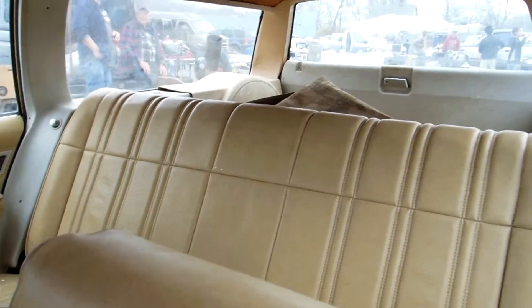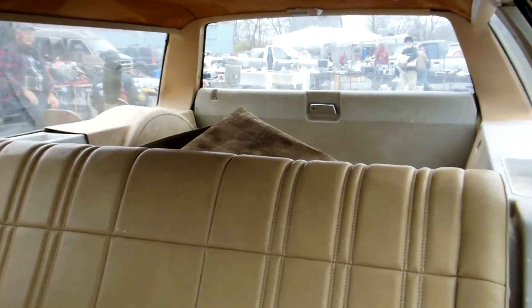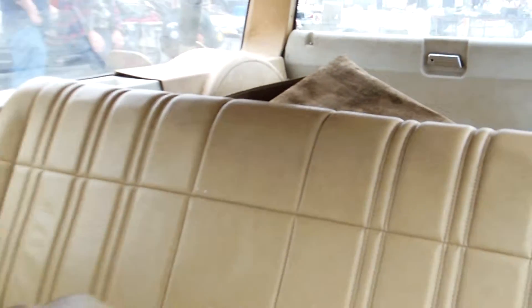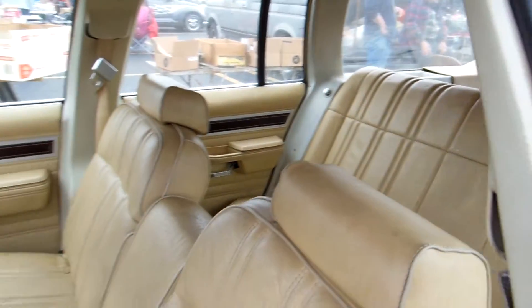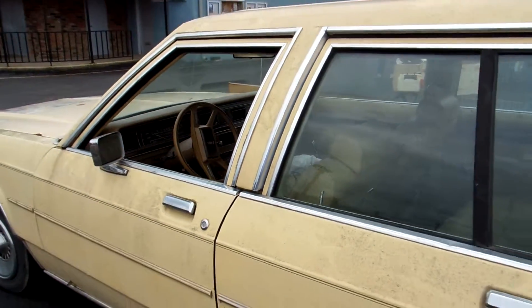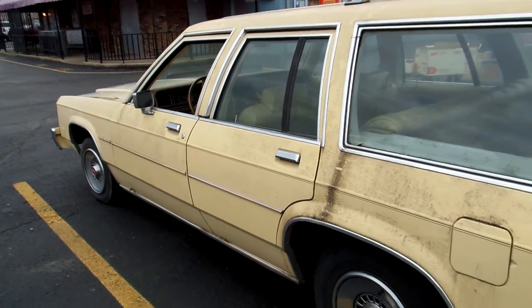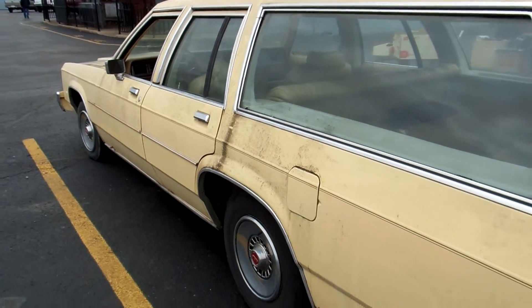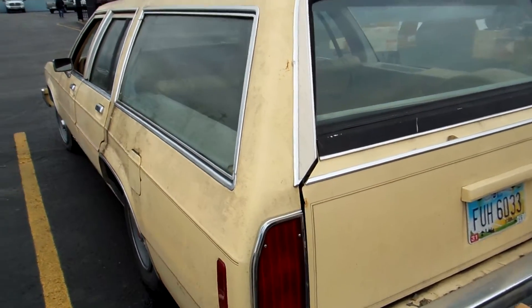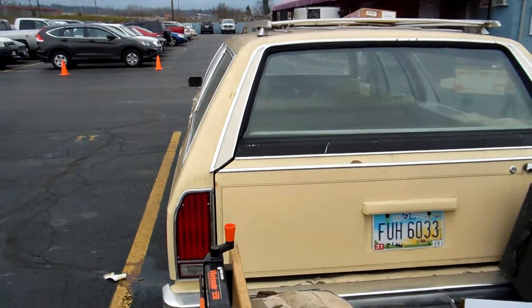Oh, it's great to see. What is it? Three irons up there.